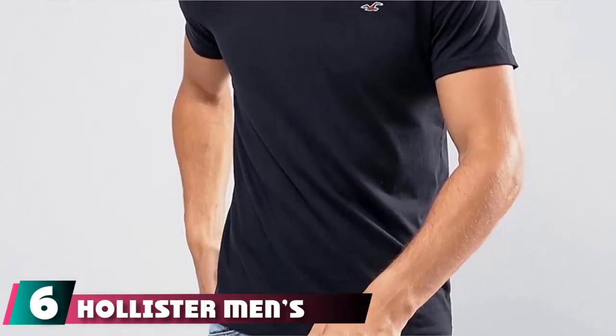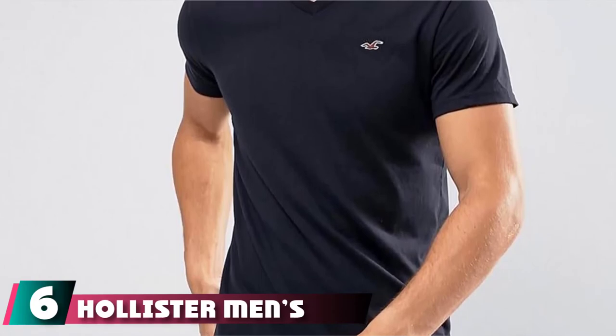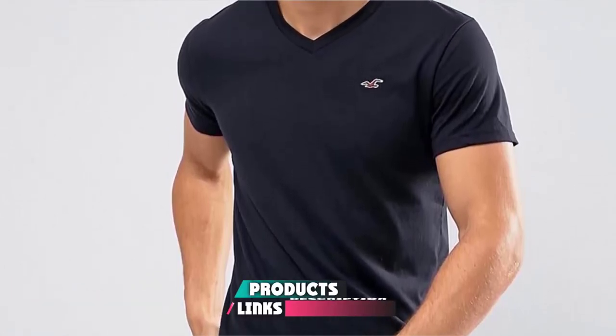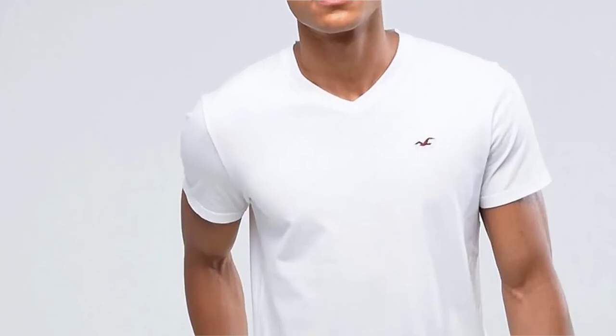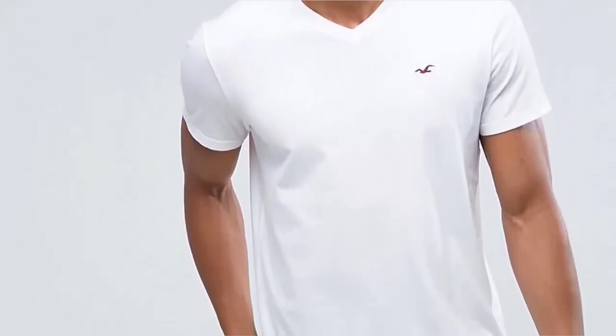The number 6 position is dominated by Hollister Men's Graphic V-neck T-shirt. Breaking down the center of the list is one of America's most known brands, Hollister. These affordable V-neck crew tees come in over 50 different colors, each within a very tight and narrow budget, making it a no-brainer to grab a mixed assortment and click the checkout button.